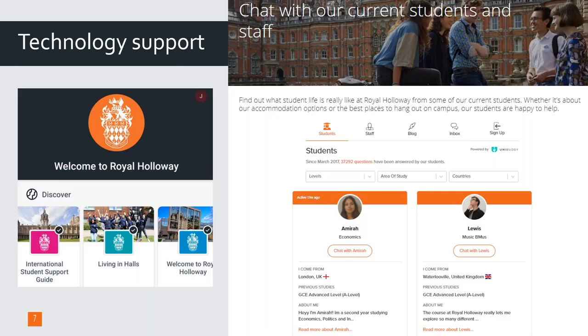If you need support before you even start this whole uni process, lots of universities use a system called Unibuddy. You can see an example on the right there from Royal Holloway. It's a service where you can chat with current undergraduates and students. It's really helpful if you want to ask them any questions — about the course, the campus, accommodation, whatever. You can see who they are, where they're from, what they're studying, and ask them anything. There's also staff on there as well, so it's a really helpful service.